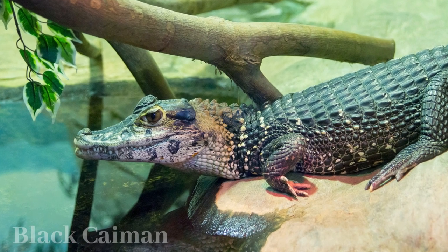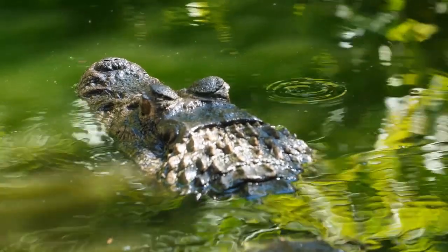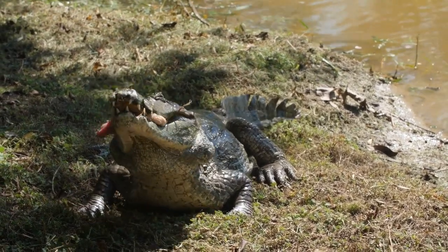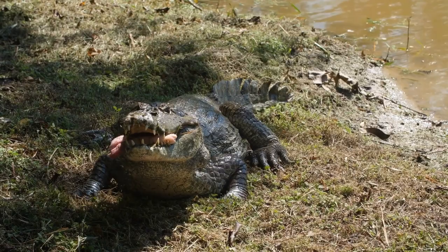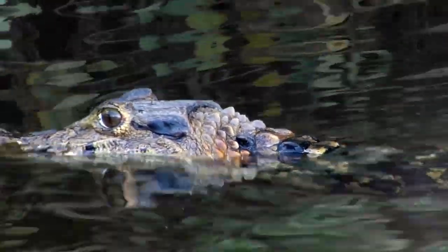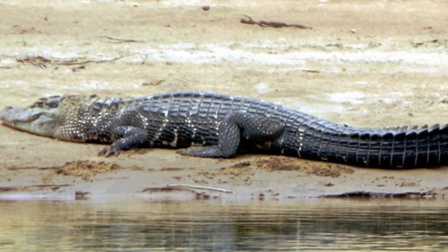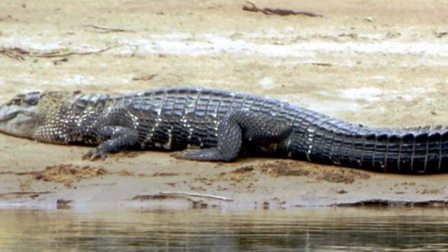The black caiman, a South American reptile, stands out with its immense size, often exceeding 13 feet in length. As a top predator, it plays a vital role in ecosystems by regulating prey populations and shaping aquatic habitats. These nocturnal hunters thrive in various aquatic environments, from slow rivers to wetlands, and their dark coloration aids in stealthy ambushes. Females construct nests and guard their hatchlings, while their vocalizations and distinct eye shine contribute to communication and identification. Ensuring the conservation of these remarkable reptiles is essential for maintaining the delicate balance of their ecosystems.